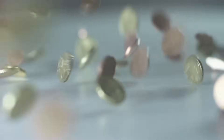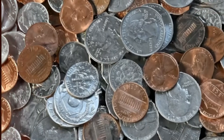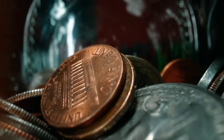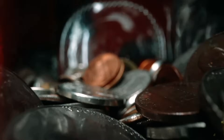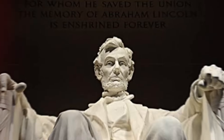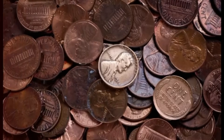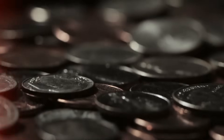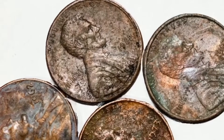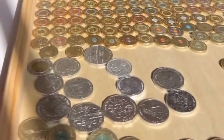Beyond their monetary worth, these coins hold a deeper allure — they serve as storytellers, narrating tales of transition, innovation, and resilience in the face of change. Their value transcends the mere exchange of currency; they stand as symbols of American history, artistry, and the enduring legacy of a beloved president. Join us in our future explorations as we uncover more hidden treasures and delve deeper into the captivating universe of rare coins. Until then, may your collections be filled with pieces that inspire wonder and stories waiting to be discovered.